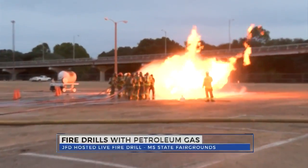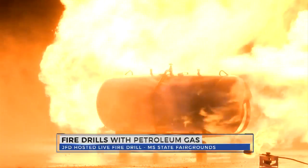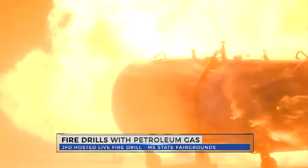The Jackson Fire Department is preparing for the real deal using real fire and real propane. We're getting a live demonstration. Sear this image into your brain before you take a lighter to the grill this holiday season.